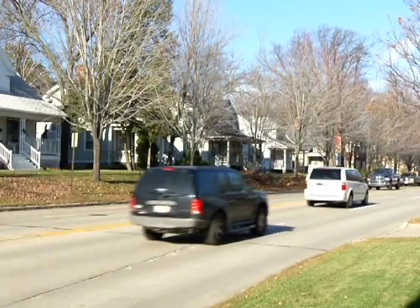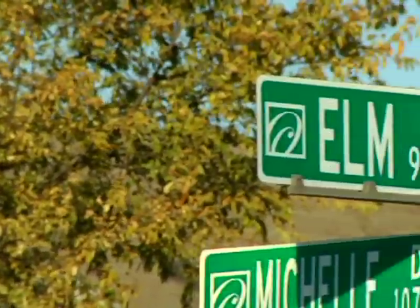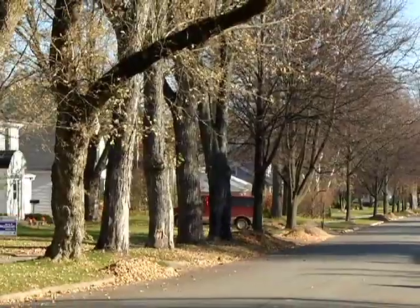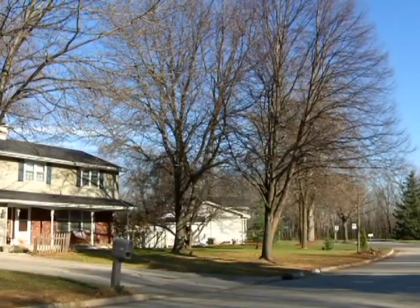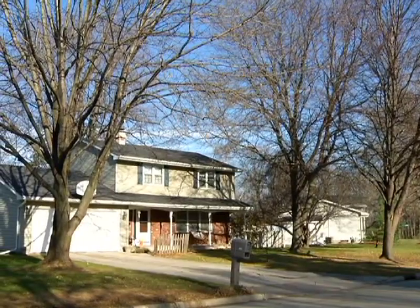There are trees everywhere in urban and suburban settings. Whether you live on Oak Street, Elm Road, or Whispering Pines Estate, you will likely see trees. They serve ornamental purposes, shading the driveway or framing a residence or business.